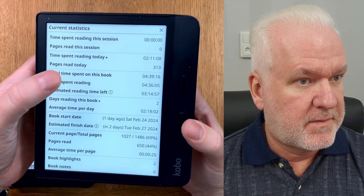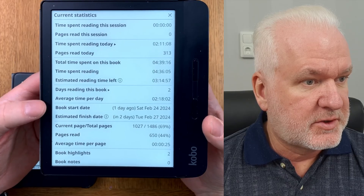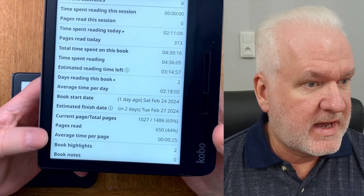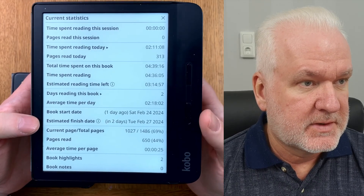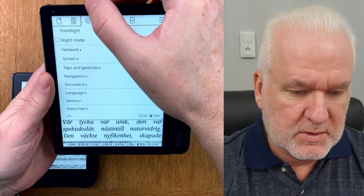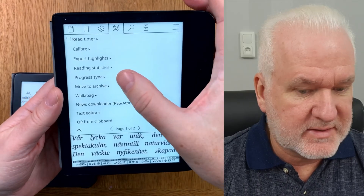You can see when you started reading the book, when you will approximately finish it, how many pages you have read, and the average time per page — statistics on how fast you read. That's really good to know.